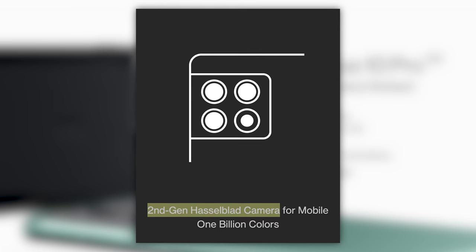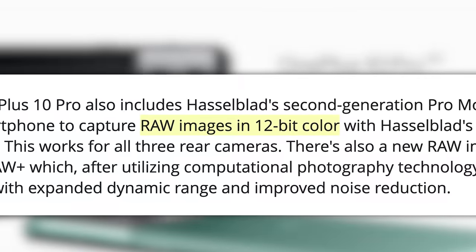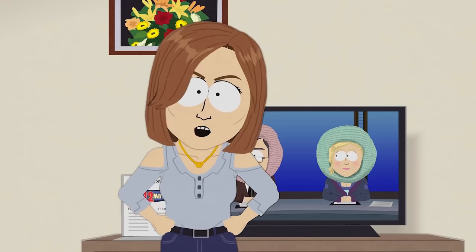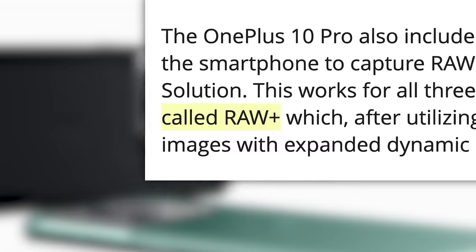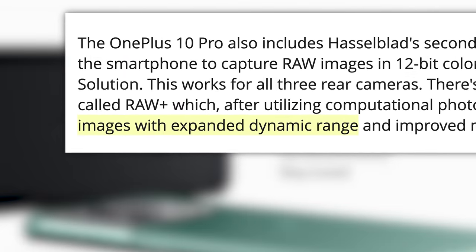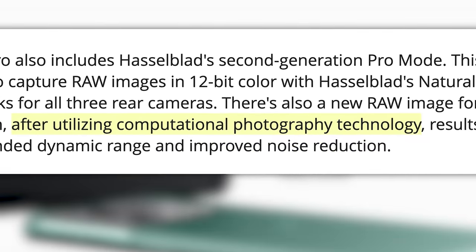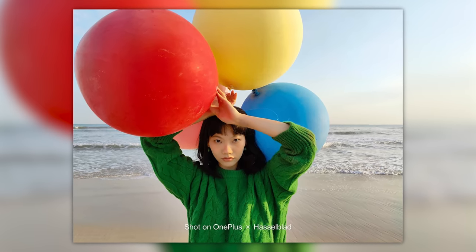The new phone also includes Hasselblad's second gen Pro mode that allows you to capture raw 12-bit images, and a new mode called Raw Plus. This new Raw Plus format allows you to capture images with expanded dynamic range along with improved noise reduction via computational photography. Look at this amazing photo of this woman holding different colored balloons on the beach.